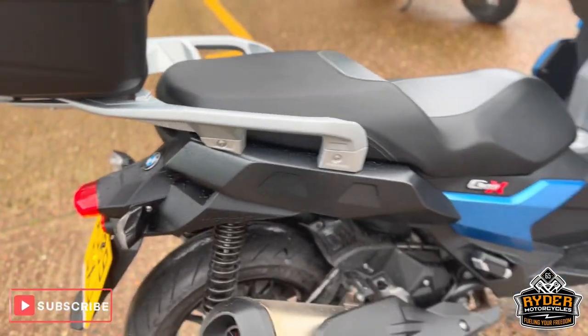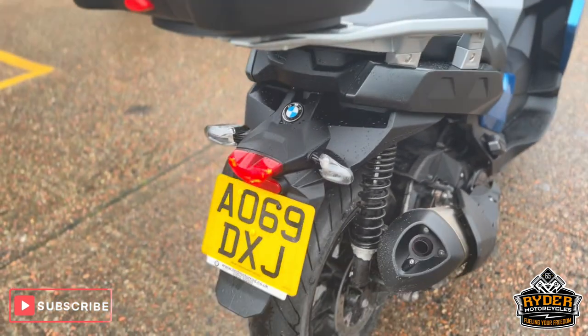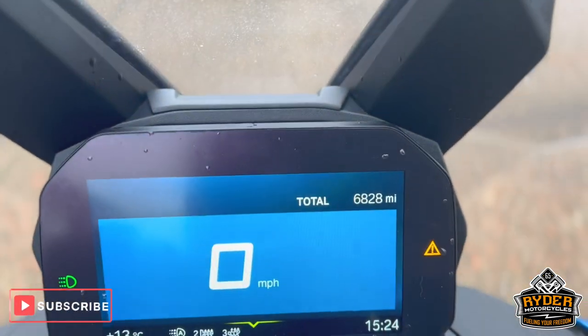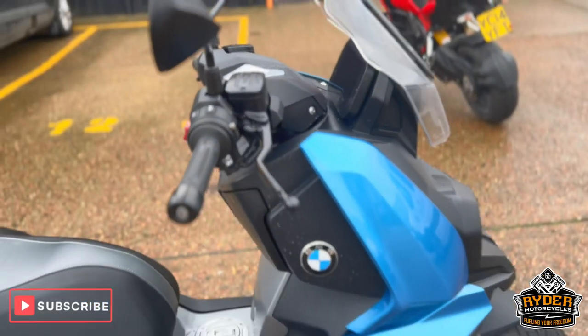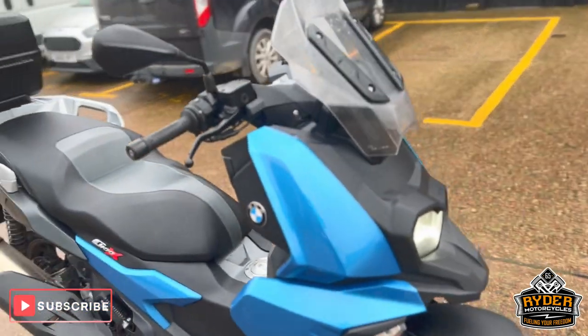Just arrived in stock is this really nice BMW C400X, A60R plate. Nice little mileage of 6,828. Sold it at Full Valley — just a quick walk-around video to show you the bike.